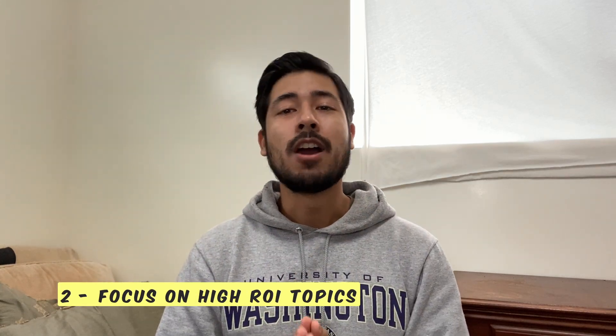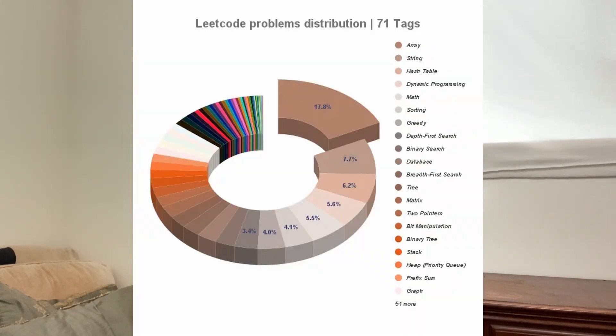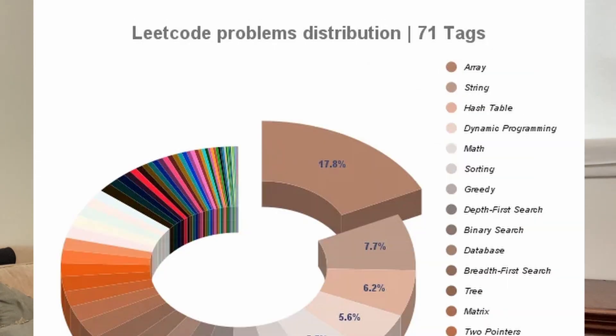Alright, so that's it for tip number three. Let's move on to tip number two, which is to focus on high ROI topics. ROI means return on investment, which in this case means focusing on questions that have a higher likelihood of being asked during a coding interview. Here's a graphic showing the distribution of various problem types on LeetCode. As you can see, arrays, strings, hash tables, and dynamic programming are some of the most commonly asked questions.